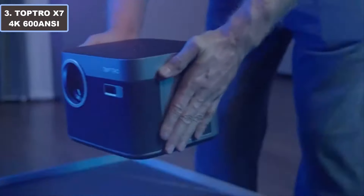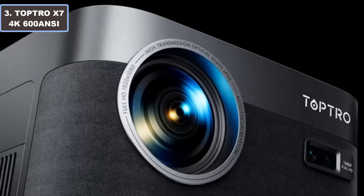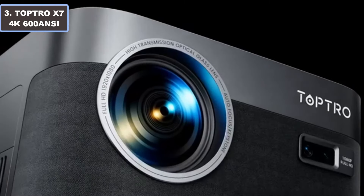Number 3: Toptro X7 4K 600 NIT portable projector. Experience cinematic magic at home with the Toptro X7 4K 600 NIT projector, boosting Android TV functionality.